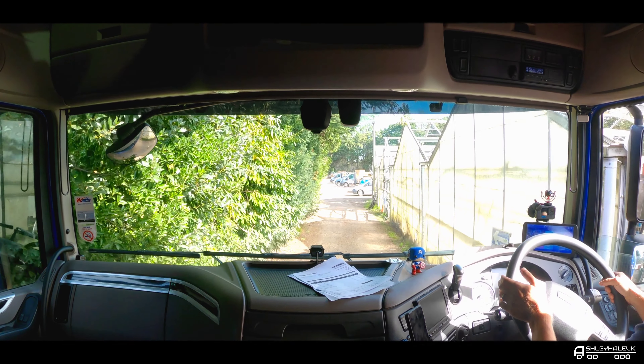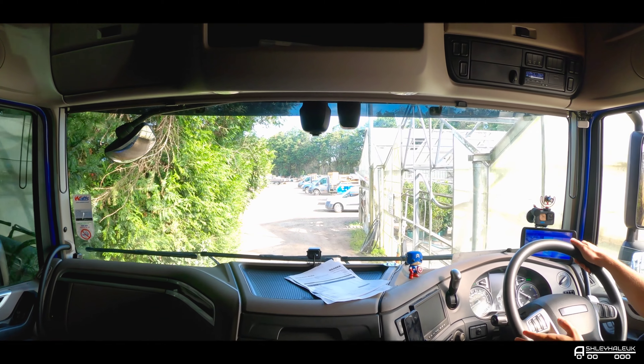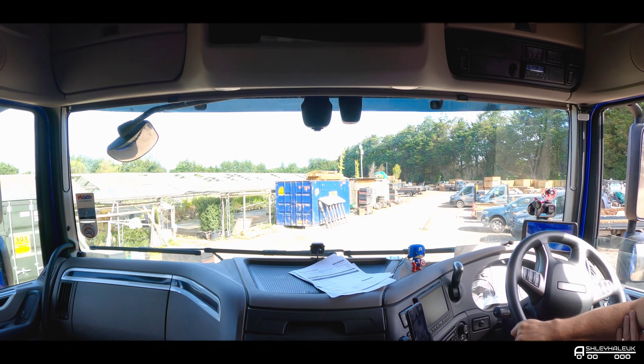The trees are a bit overgrown. Don't want to take out these greenhouses. Apparently there's someone in here to unload me, so let's go find them and get unloaded.